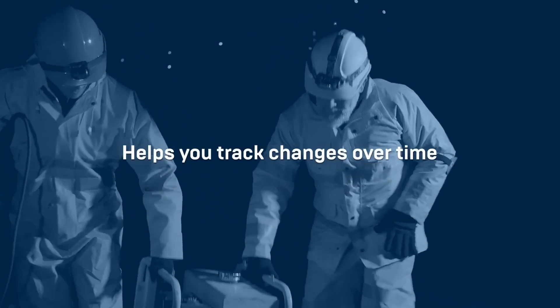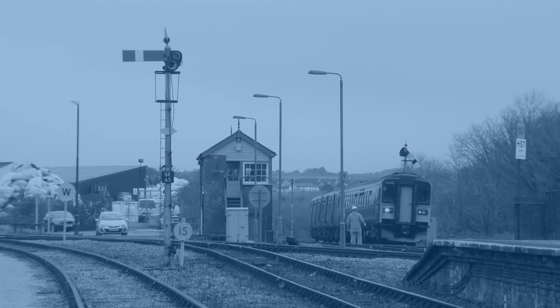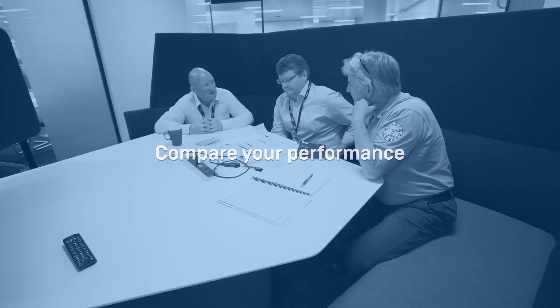First of all, it helps you track changes in health and well-being performance over time. Secondly, it enables you to compare or benchmark your performance with that of other companies, or to compare performance within different parts of your own company.